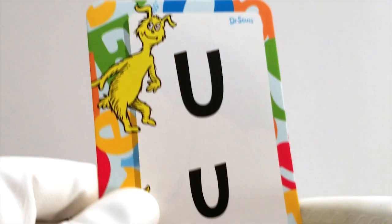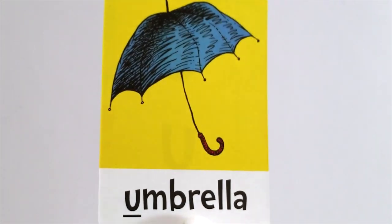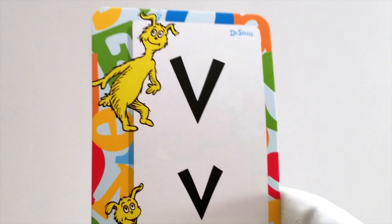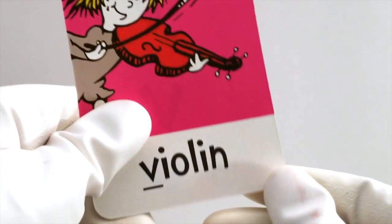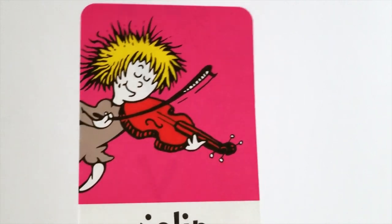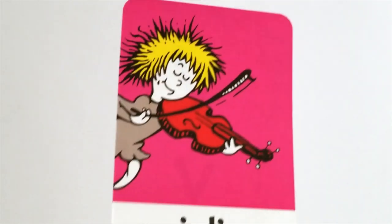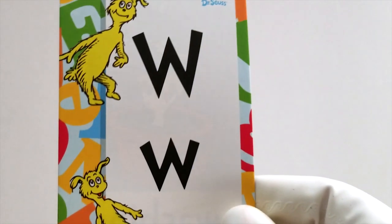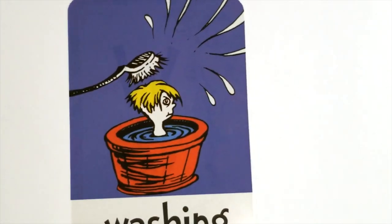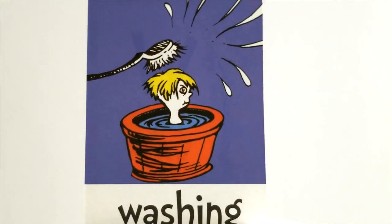U is what's next, and U is for umbrella. That's what keeps us dry when it's raining. After U comes the letter V. V is for violin. After V comes W. W is for washing, getting ourselves nice and clean.